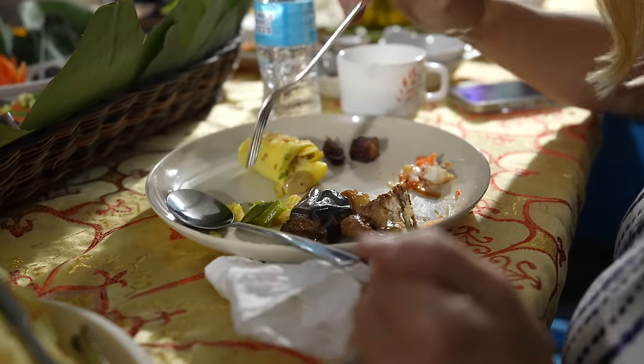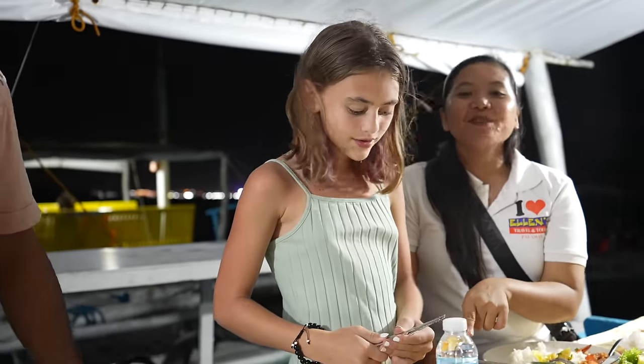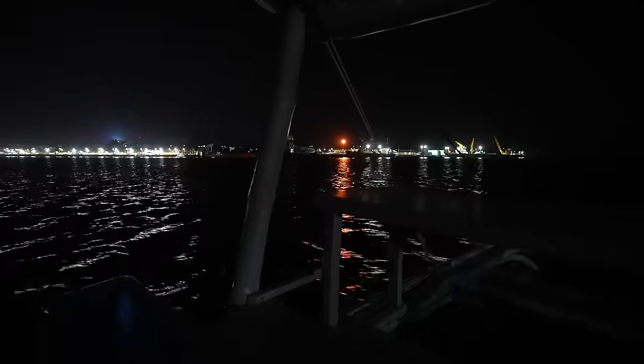We also got mangoes. This is actually our last night in Palawan before we head back to Manila. It was great that we got to eat with Ilsa, Andrew, and our new guide Ed tonight. We're going to head to the shore and see what all those lights over there are about.